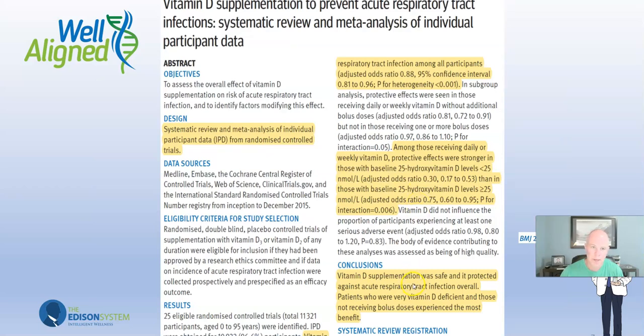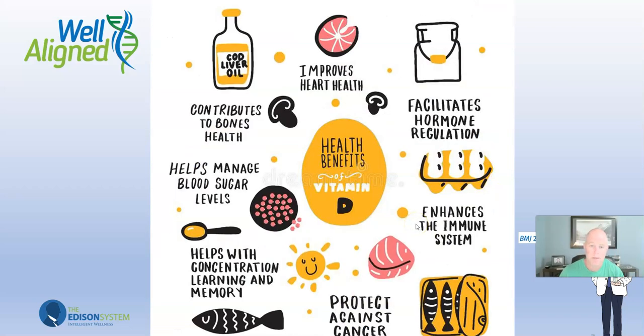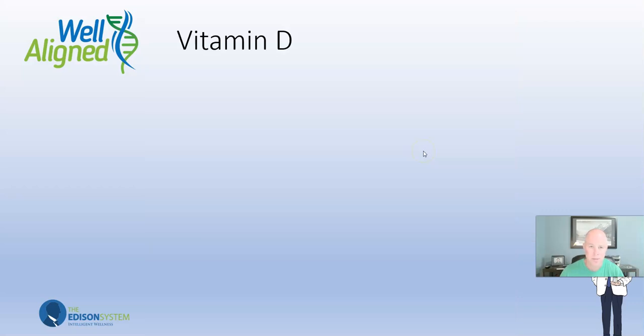When it comes to your immune system, a study on vitamin D levels concluded that vitamin D supplementation was safe and it protected against acute respiratory tract infections overall. If you're worried about COVID, flu, or any acute respiratory infection, vitamin D is your best insurance against that — not a flu shot or vaccine. Vitamin D also improves heart health by reducing inflammation, helps manage blood sugar levels, helps with concentration and memory, prevents cancer, enhances the immune system, facilitates hormone regulation — if your hormones are out of whack with menopause, low testosterone, or thyroid issues, vitamin D is at the root cause of so many of those.